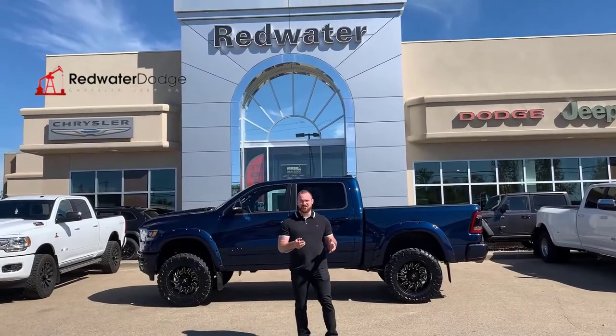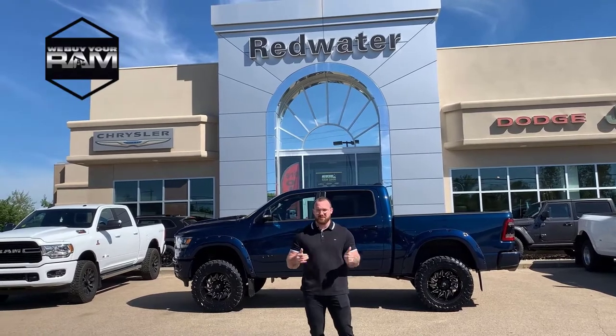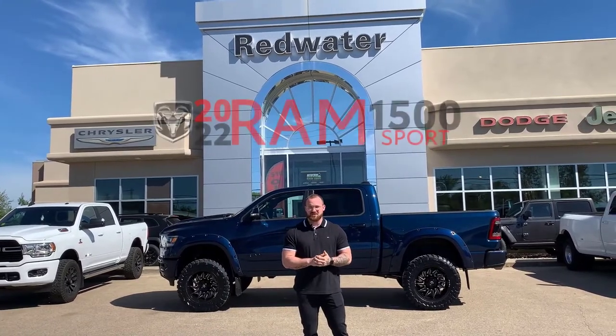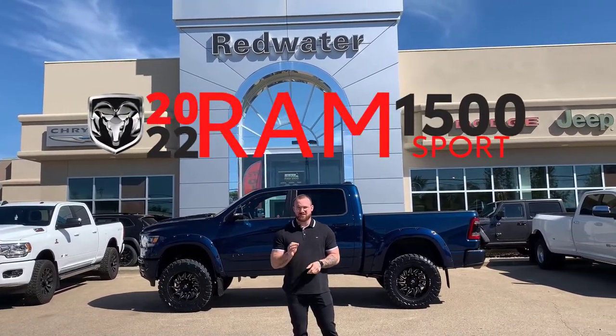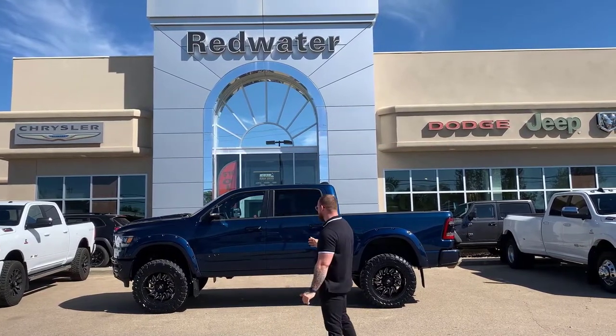What's up everybody, Travis here from Redwater Dodge, home of the $10 oil change, Rig Ready Rams, and now we buy your Ram. Behind me is a 2022 Ram 1500 Sport Crew Cab, beautiful Patriot Blue. This is one of our Rig Ready Ram builds.